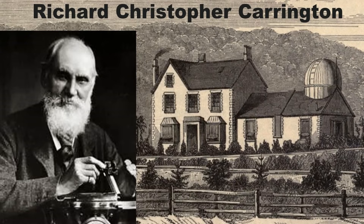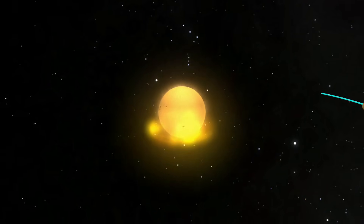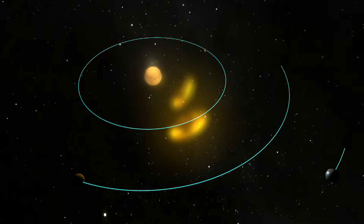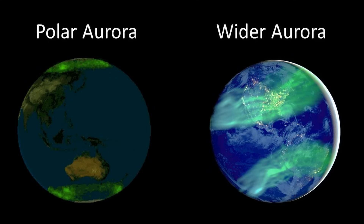Just one day before these disruptions, the scientist Richard Carrington observed and reported the first solar flare ever documented. Seventeen hours after the flare was seen on the Sun, the associated charged particles reached Earth's atmosphere. The auroras, which are usually visible only near the poles, were visible in regions as close to the equator as the tropics.